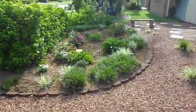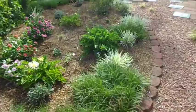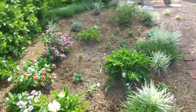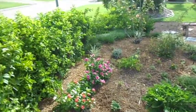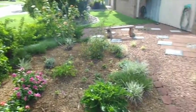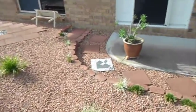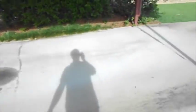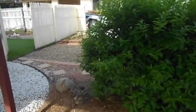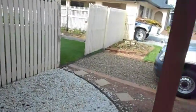We pulled some of the flowers out of this garden and replaced them with new ones, and some of the old ones are still there. We actually had some wild weather recently, and more is predicted — but that's what you get living in the tropics.